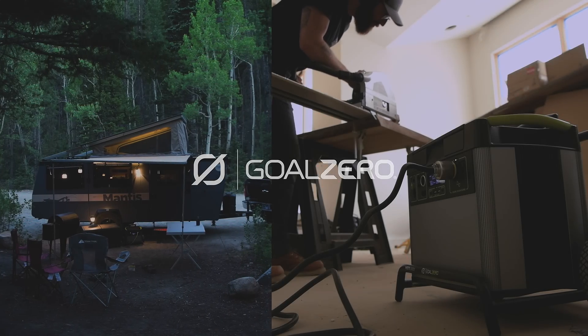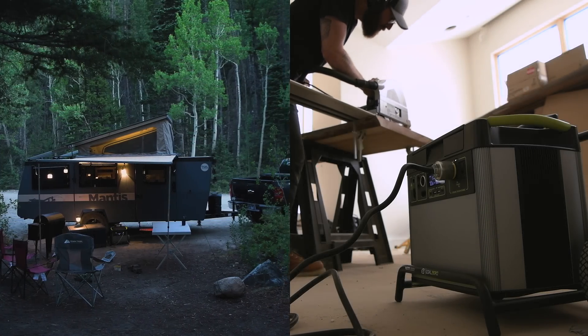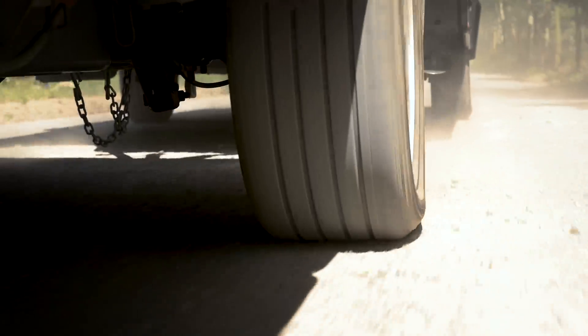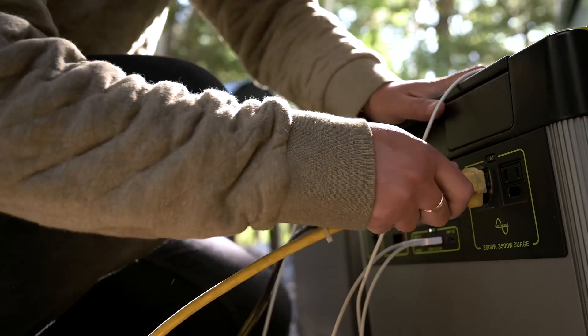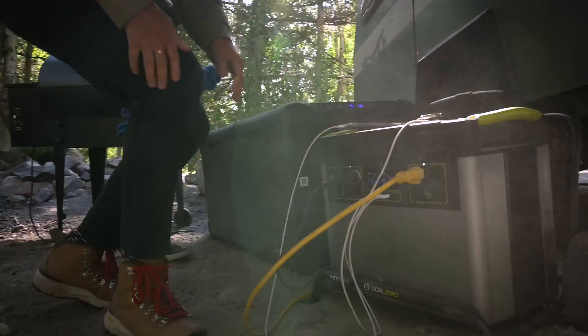The Yeti 3000X. Powering your life at home and on the road with clean, quiet, hum-free power is easier than ever with this large capacity power station.